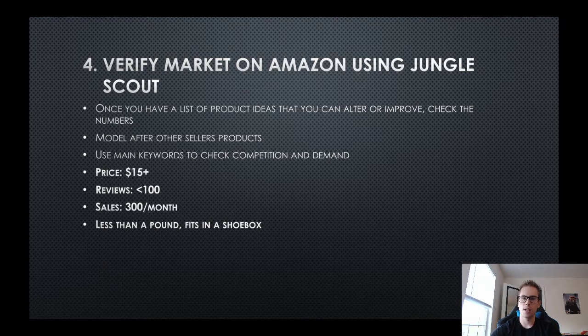Once you find a product from your touch list or another method, you want to verify the information on Amazon using software to check the numbers. Model after what other sellers are already doing - don't reinvent the wheel, just use what already works and improve it or put your own spin on it. In terms of what you're looking for with that software: you want a retail price of at least $15, because if you're selling a product for $5 on Amazon, seller fees and shipping cost will leave you with zero margin.